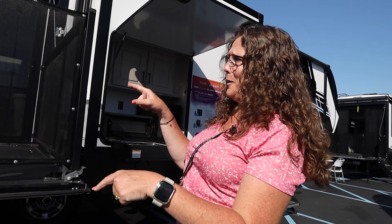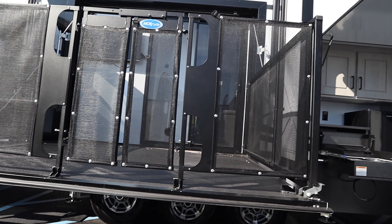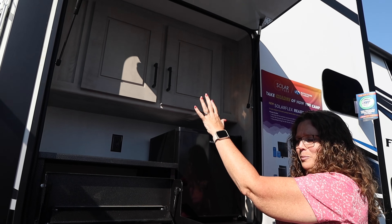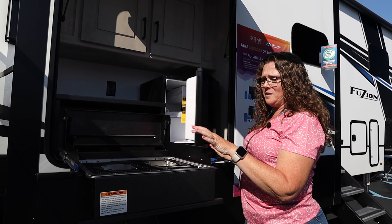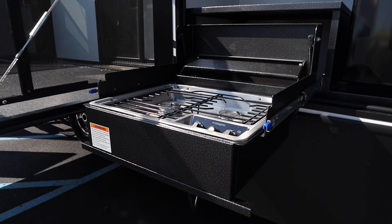We already talked about the outside patio and showed you the TV out there, but what's exciting about this floor plan is it also still has an outside kitchen. They changed it up a little this year — we have some storage cabinets up top, which is great because we don't have that on ours. You have a small fridge, which is perfect for drinks, a pull-out cooktop, and the underbelly storage is way different.